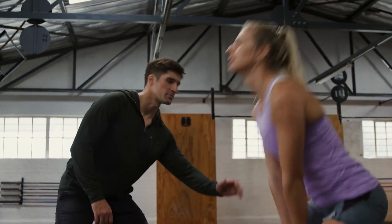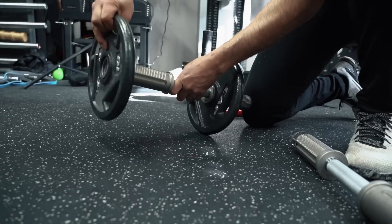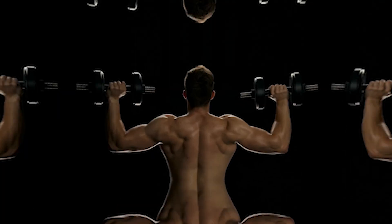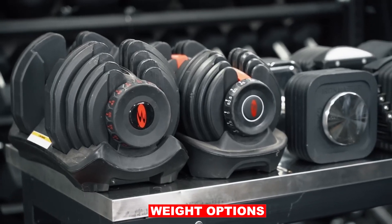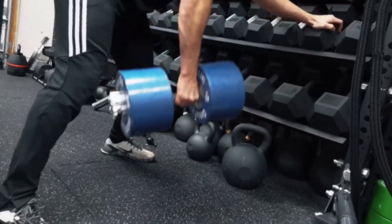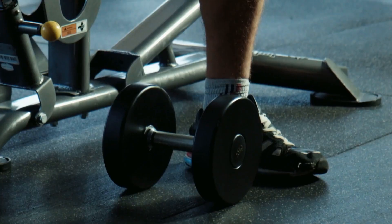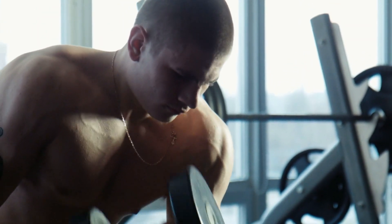Kettlebell exercises can mimic real-life movements, making them beneficial for functional training, sports performance, and improving overall athleticism. Dumbbells provide a more stable and controlled lifting experience due to their symmetrical design, making them suitable for exercises that require precise movements and strict form, such as shoulder presses or single-arm rows. Dumbbells offer a wide range of weight options, including adjustable sets, which allow for incremental increases in resistance. This flexibility makes them suitable for individuals of different fitness levels. With a dumbbell in each hand, you can work each side of your body independently, addressing muscular imbalances or recovering from injuries more effectively.